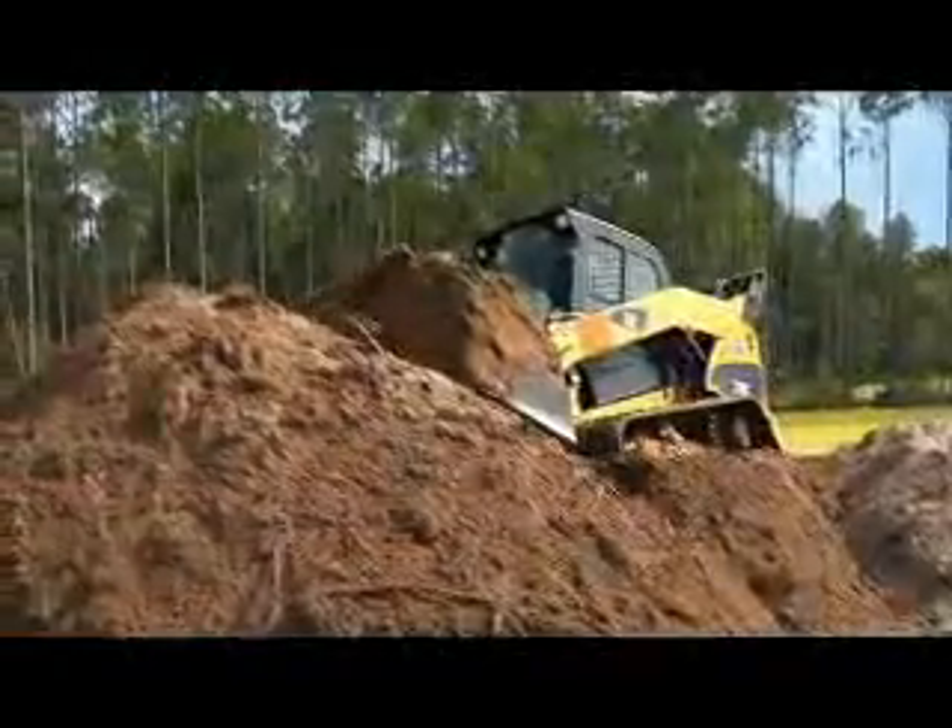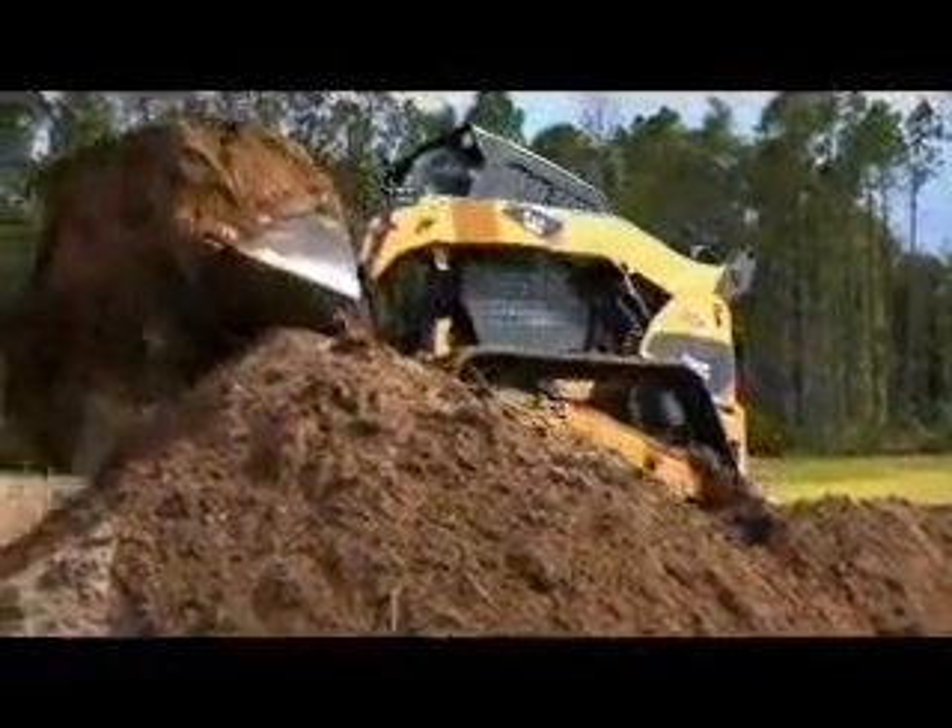The one thing I do like about this machine with the new undercarriage — these particular steel tracks with the sprockets — is it does seem to have a little more power. You get more power to the ground. It is a lot easier to clean and it's quieter.